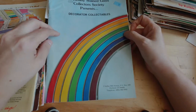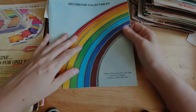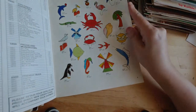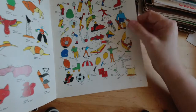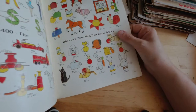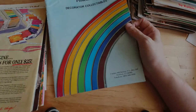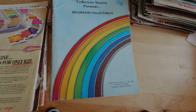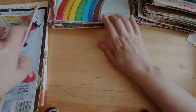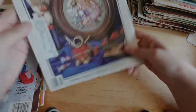This is not the type of thing I usually buy at all — Tiffany Stained Glass Collector Society presents Decorator Collectibles. And it's all these little stained glass shapes. I'll be honest, sometimes I feel really guilty about cutting up this kind of stuff because I feel like if everybody cuts it up, there's going to be nothing left for the future. Preservation and people coming back to this kind of thing in the future is a big deal for me, but I might cut it up. Cross Stitch and Country Crafts, November/December 1986.